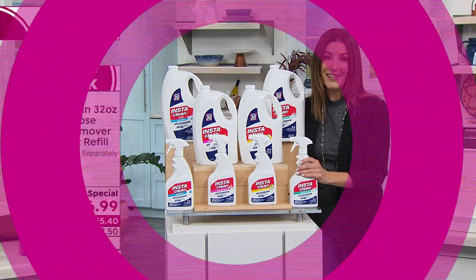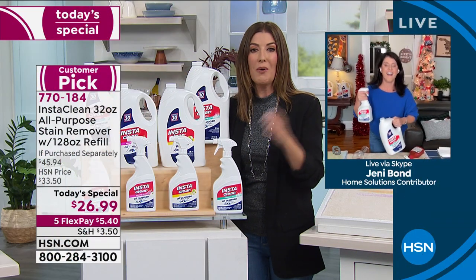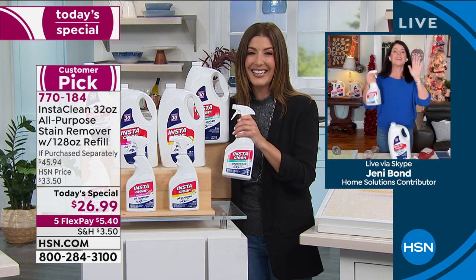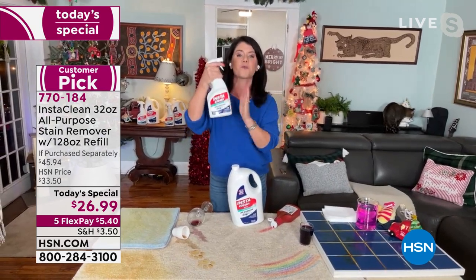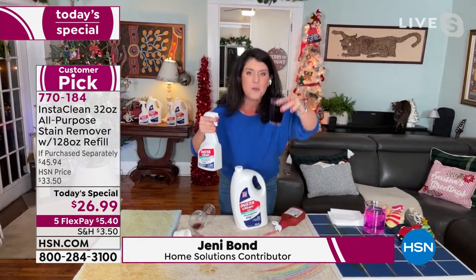Jenny Bond is here to tell us about InstaClean. Jenny Bond, why do we love this so much? This is like my best friend — I can't live without it. This is your holiday home pick-up must-have, your grab and go. Now we're going to go over big messes, set-in messes, but I want you to watch.